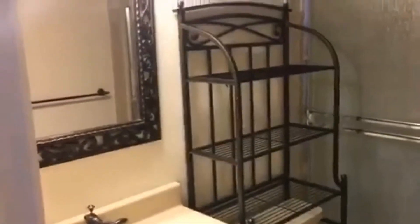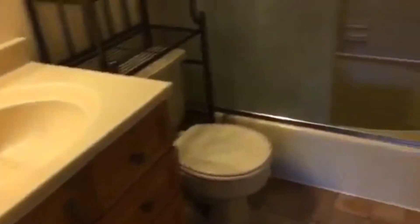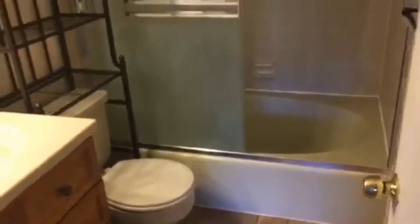Here's your master bathroom — another full bathroom with a nice big soaking tub. Here's the master closet, nice size with lots of shelving and storage.